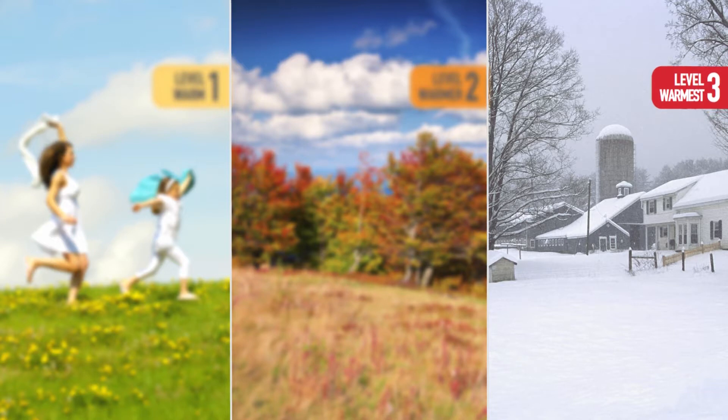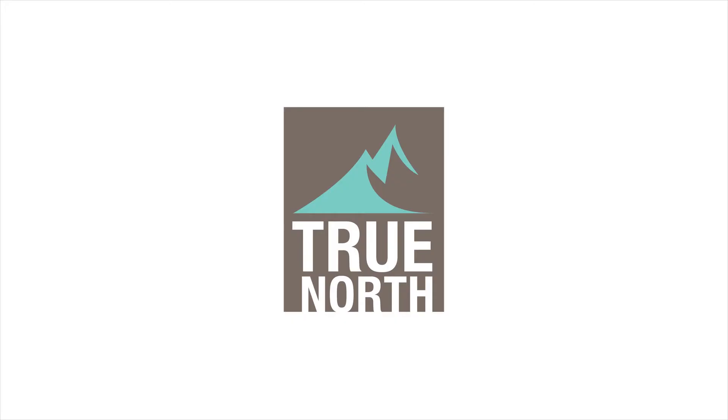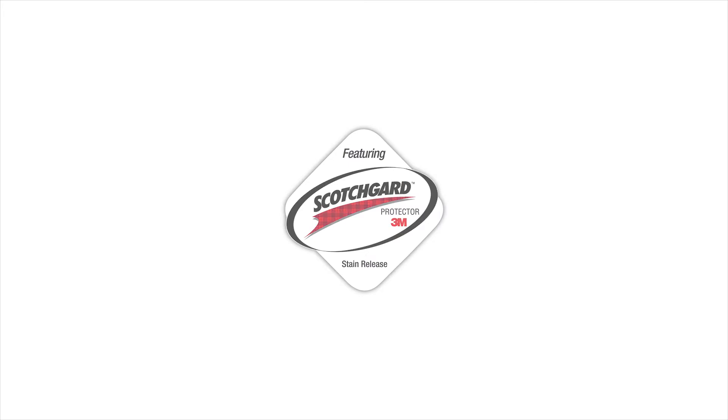Finally, if you or the room are always cold, then Level 3 is for you. The True North white down comforters will allow you to leave winter out in the cold.